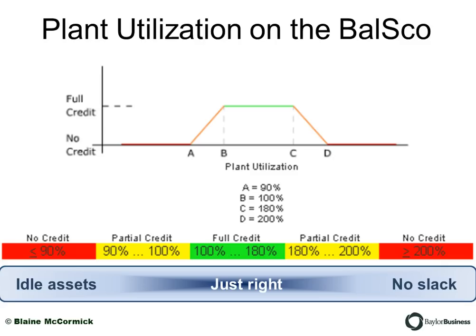You'll see here that it's a little bridge shape where being in the middle is just where you want to be. If you have too little plant utilization — something called less than 90% — you have idle assets. You've got factory equipment that you're paying for but not using, and this is a very expensive situation. If you've got at least 100% up to 180% plant utilization, you get full credit on your balanced scorecard.